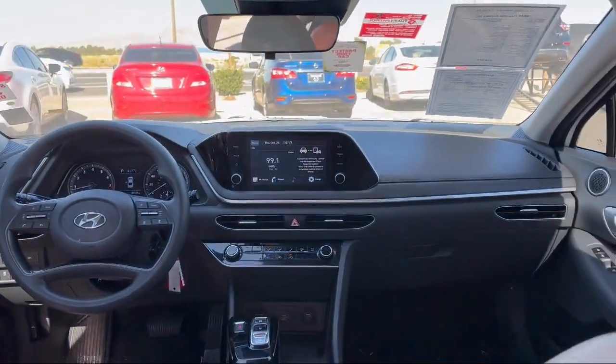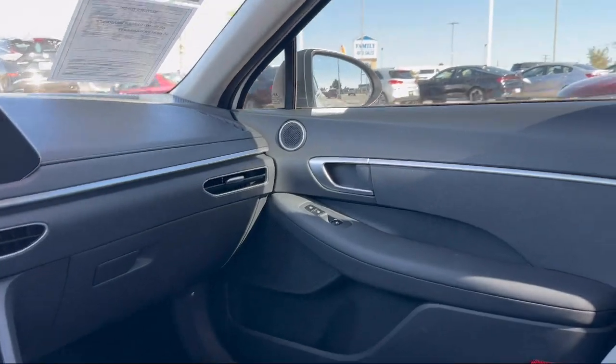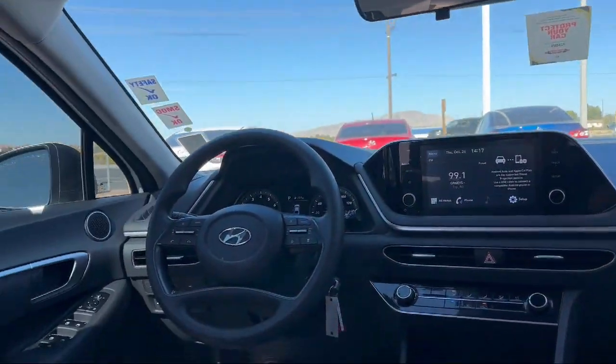Victorville Hyundai is located at 14821 Palmdale Road in Victorville. We'll see you soon.